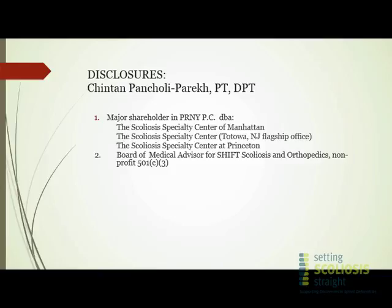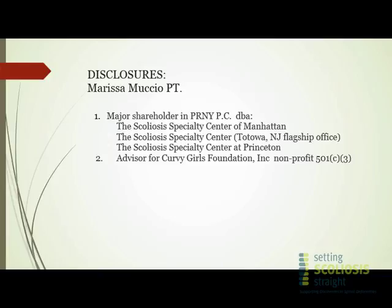We have a practice — it's the largest in the nation. We have three locations: Manhattan, Totowa, New Jersey, which is the Wayne area, and in the Princeton area. I'm also part of the medical advisory board for Shift Scoliosis, which is a non-for-profit organization. Marissa will go over her disclosures.